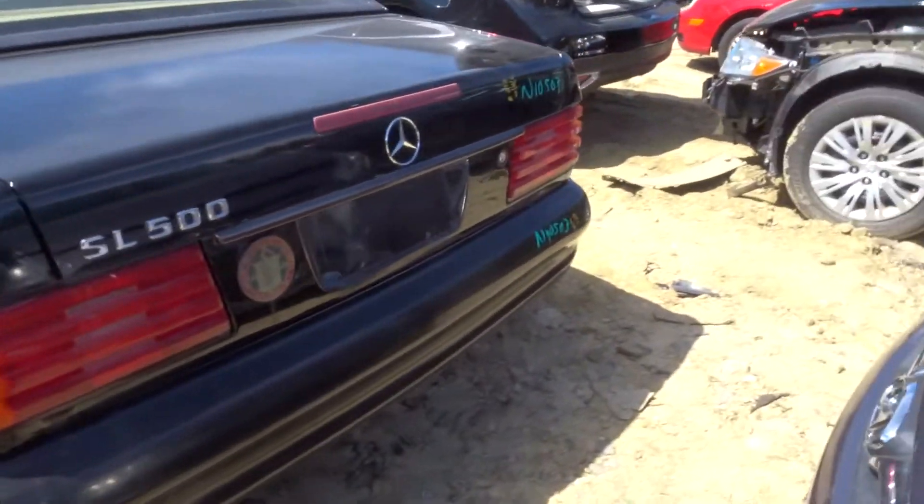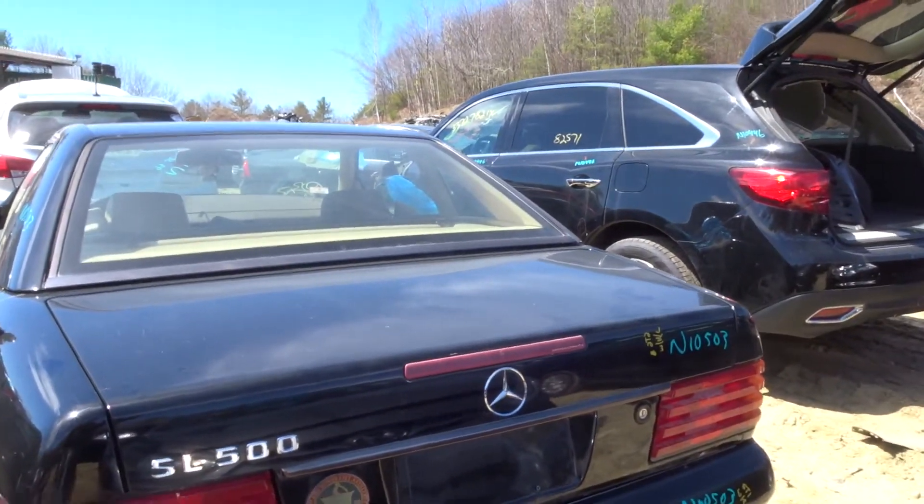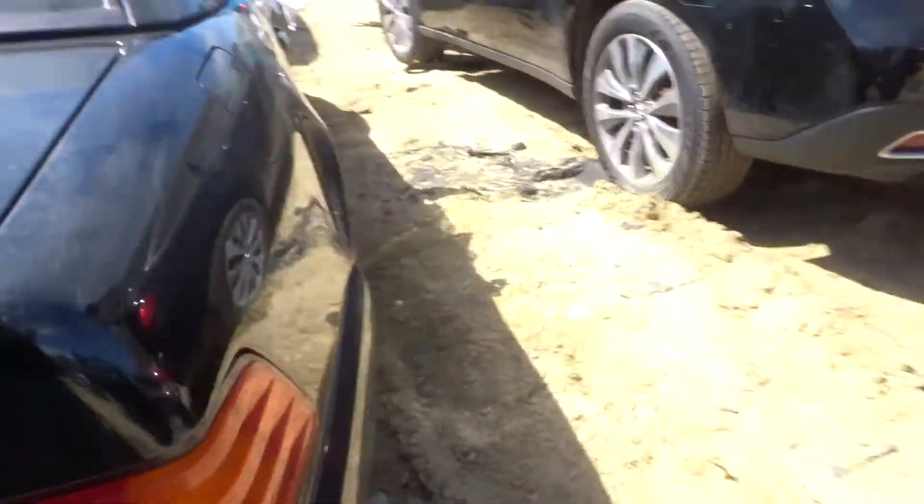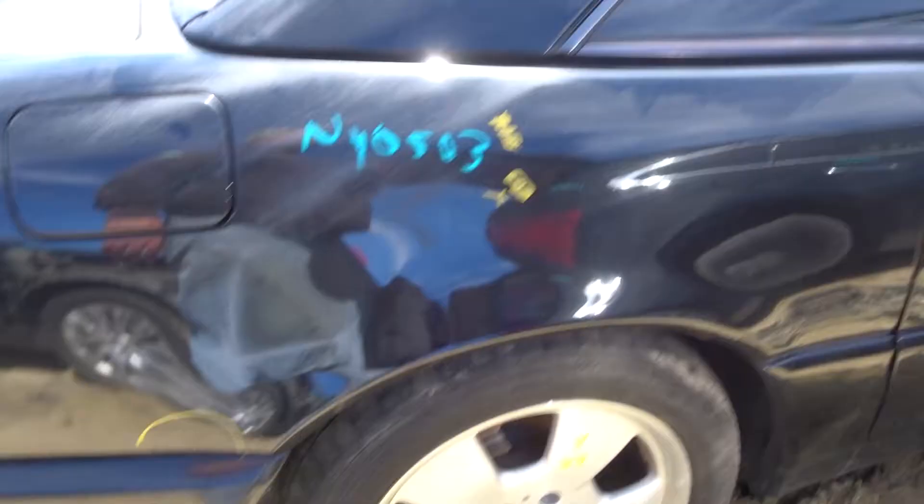Got a complete rear bumper with rebar. Got a clean deck lid with hinges. Got a pair of taillights. Got a clean right rear wheel.